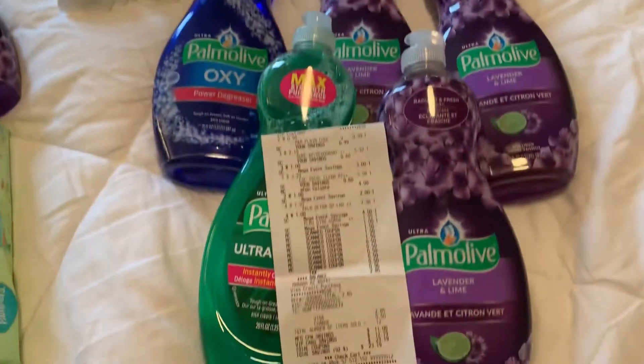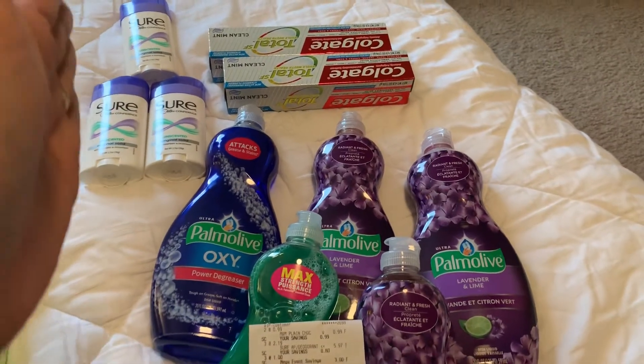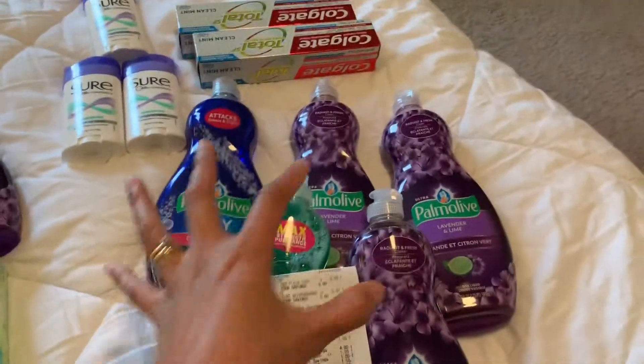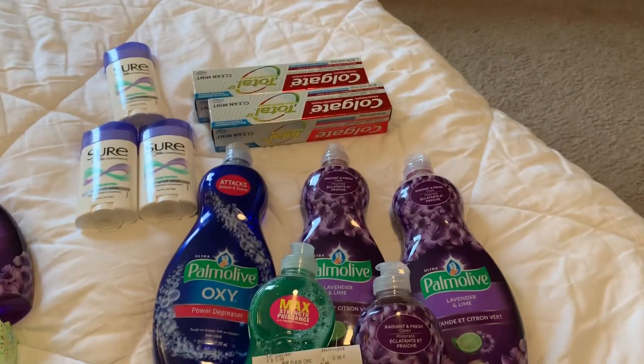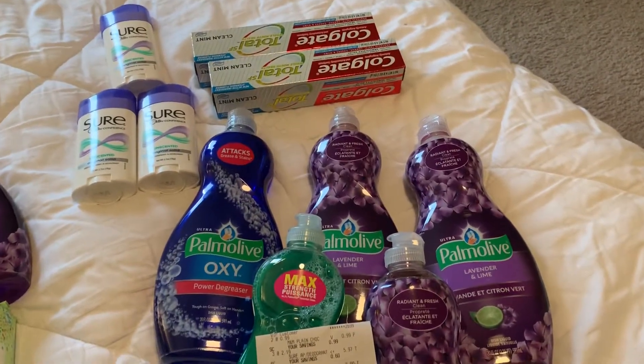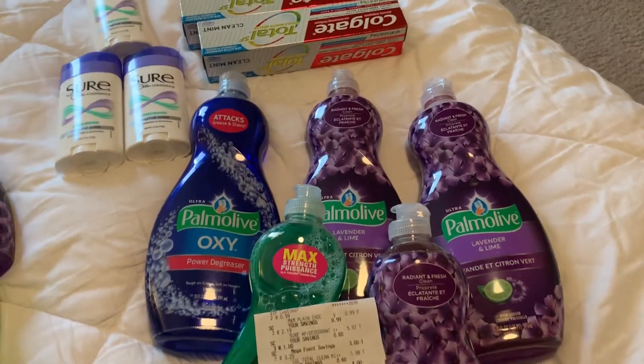This is a different transaction. It's the buy five save five deal. There are 10 participating items and you buy in increments of five during the mega event — that's what the buy five save five is.